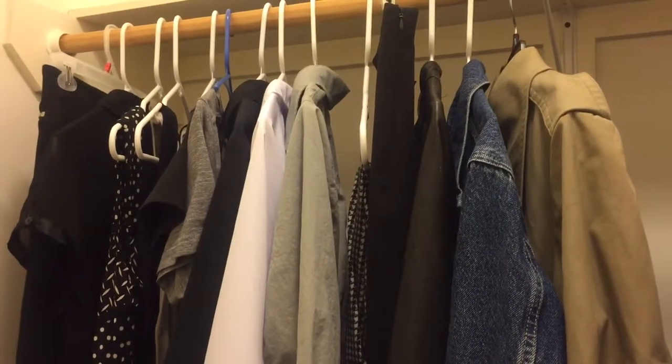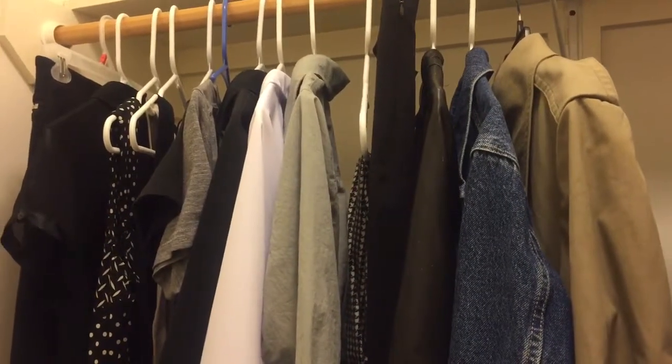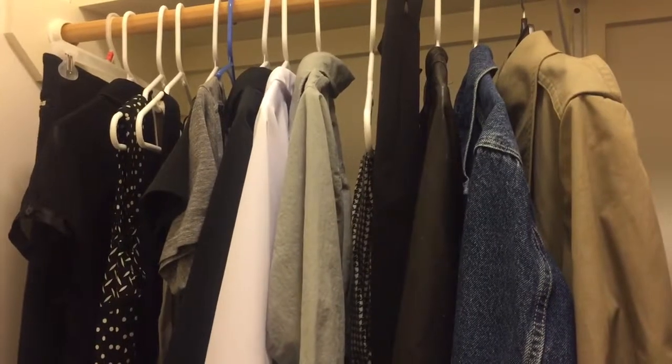Good morning digital nomads. One thing I wanted to show you this morning is my capsule wardrobe.